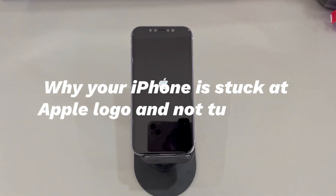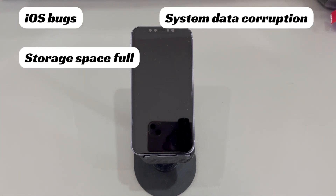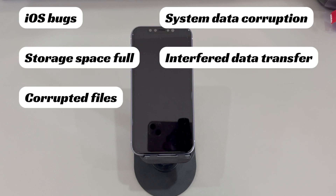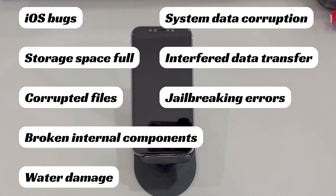Now let's look at why your iPhone is stuck at the Apple logo and not turning on. Causes include iOS bugs, system data corruption, storage space full, interfered data transfer, corrupted files from the update or restore process, jailbreaking errors, broken internal components, and water damage — all of which can cause your iPhone to get stuck on the Apple logo and not get past the booting stage.